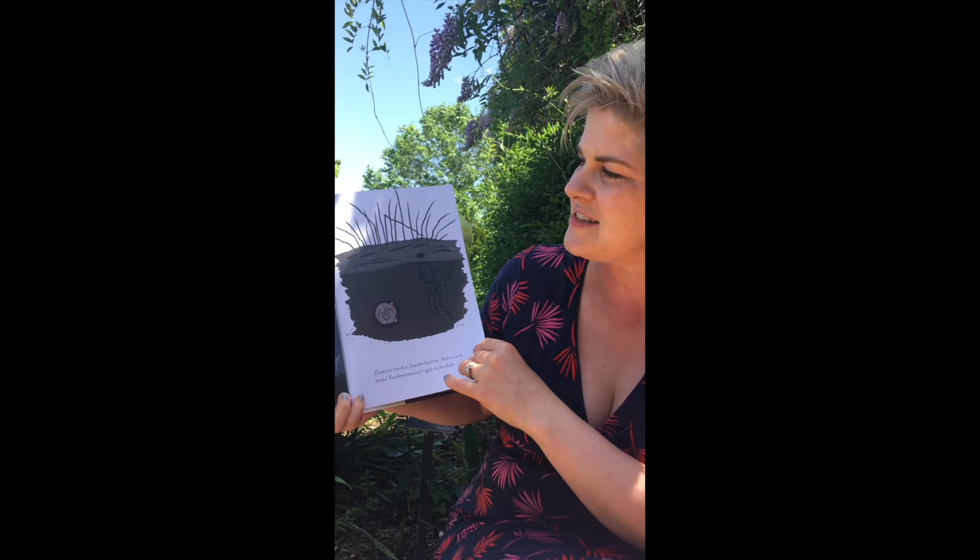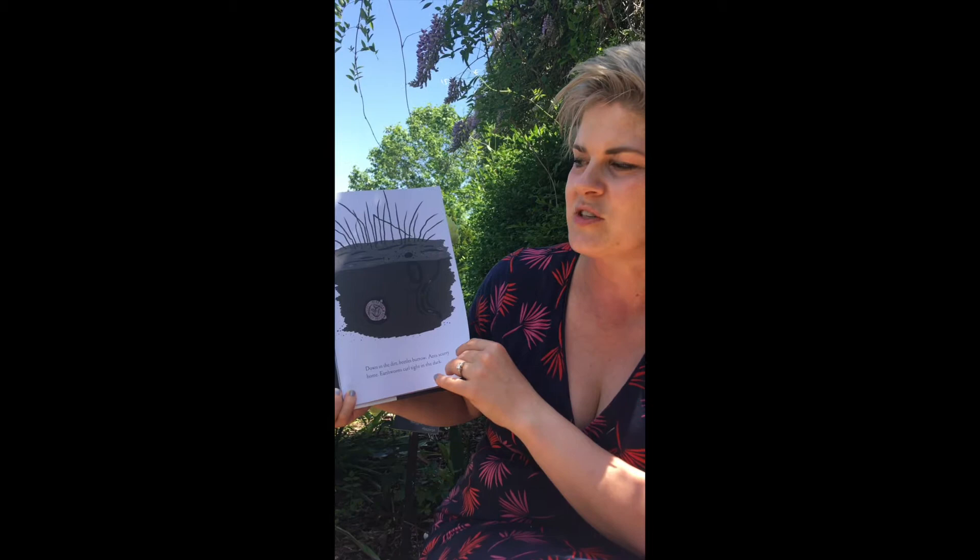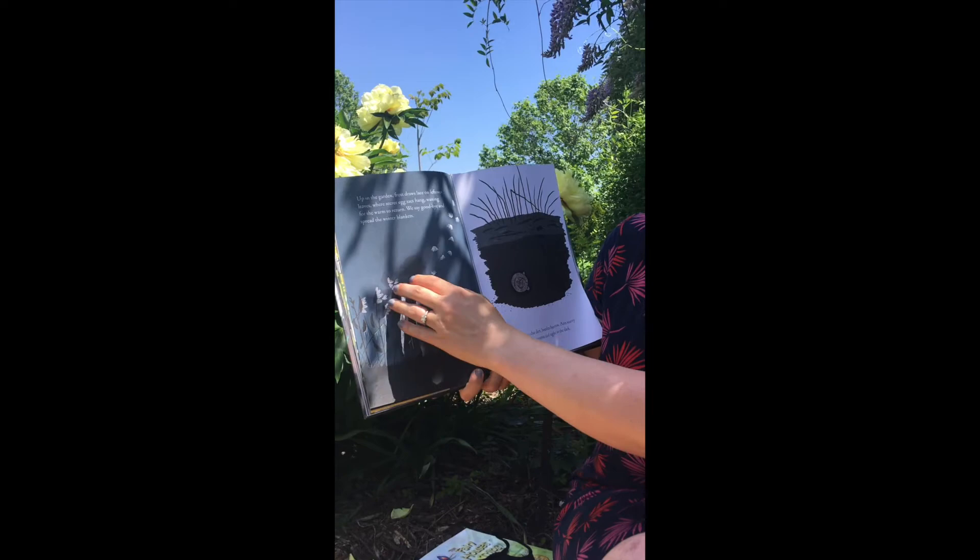Up in the garden, frost draws lace on leftover leaves where egg sacks hang, waiting for the warm to return. We say goodbye and spread the winter blankets. This looks like milkweed — milkweed releasing their seeds to blow in the wind and start growing next year.